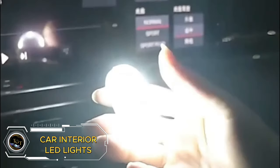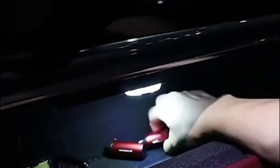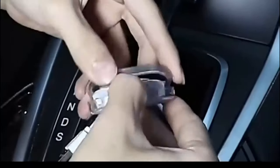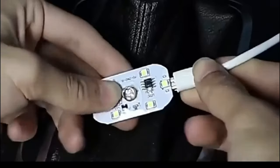Are you tired of the same old scenery? Light up your ride and turn every trip into a kaleidoscope of color. These magnetic wireless lights offer seven vibrant colors to match your mood and style. Touch to activate and enjoy the soft glow of six LED lamp beads, perfect for adding ambience to your car interior or as a portable night reading light. Priced at just $21.99, it's a small investment for a big upgrade in style and convenience.